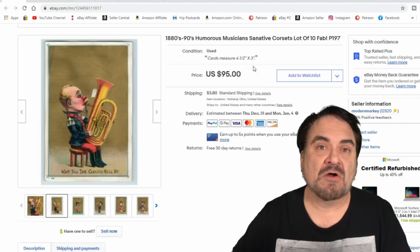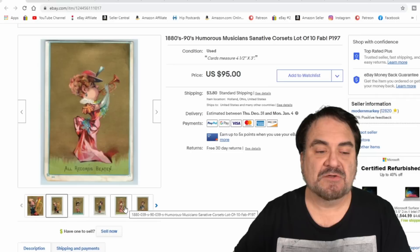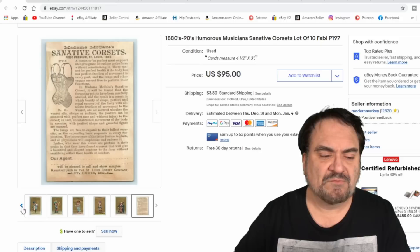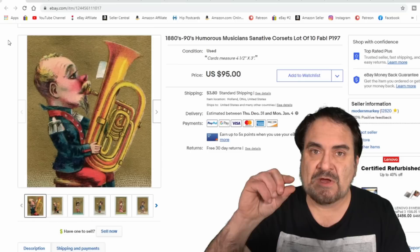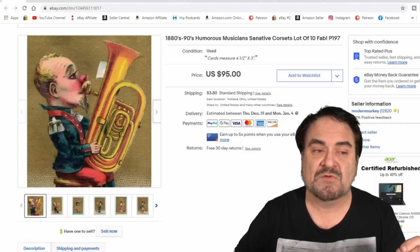Here's an interesting set of 10 cards — it's a musical set selling corsets, with 10 different performers on them. I had a bunch of these and split them up into several sets. Somebody came in with an offer around $50, I countered at $70, told him it was just listed and this is the best I can do. He ended up buying it for $70 plus shipping. I got almost nothing into this — it's a tiny little stack of small paper cards, smaller than baseball cards. It's a unique set, a whole series from the same business.